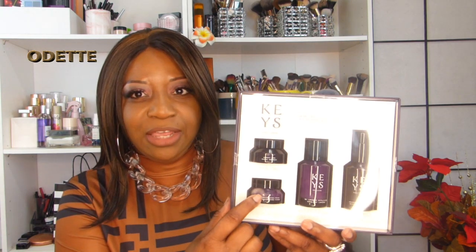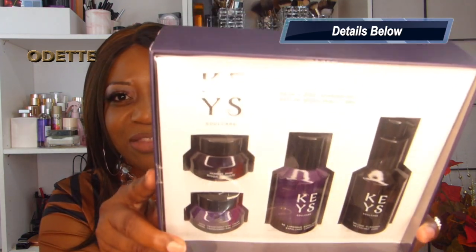One of the things I want to show you that I got from Sephora is this Keys Skincare. I've always wanted to try this — I haven't used it yet. This is a starter kit and you get a cleanser, exfoliator, a moisturizer, and a mask. I don't remember exactly how much it was but it wasn't that expensive. Alicia Keys is known for beautiful skin and is all into natural products, so I can't wait to use this and give you guys feedback.